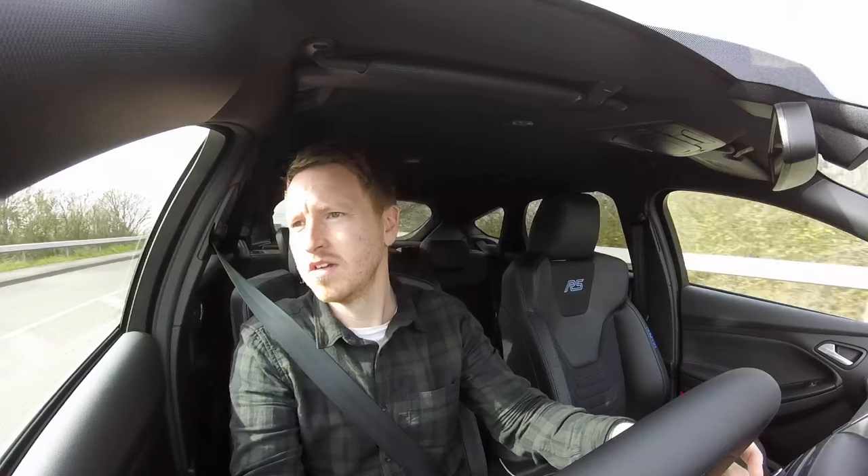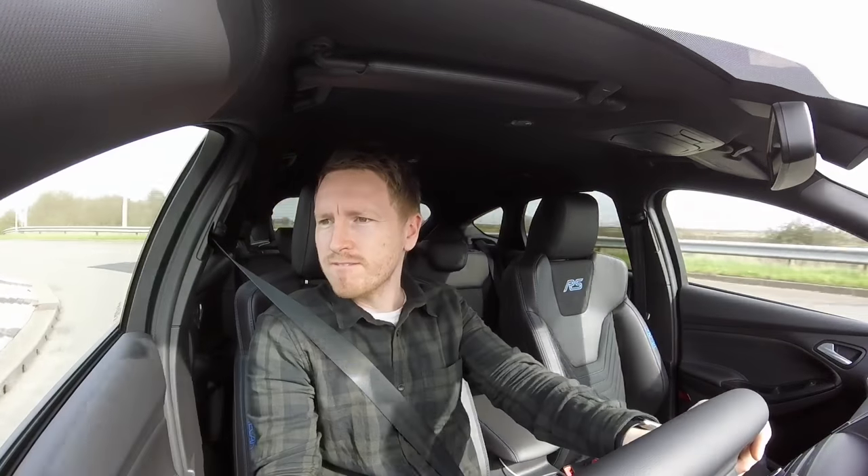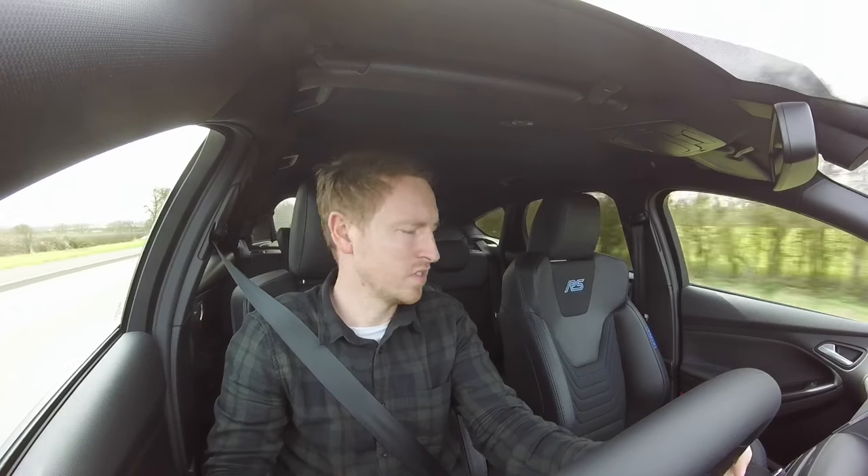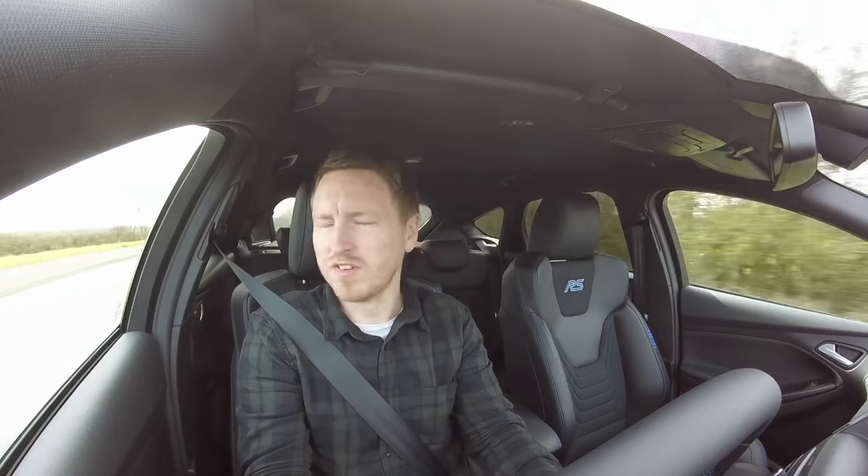Let's go around this roundabout to have a bit of fun. I love the exit — the best bit is the exit. When you exit a roundabout it just hooks up and goes. It is awesome.